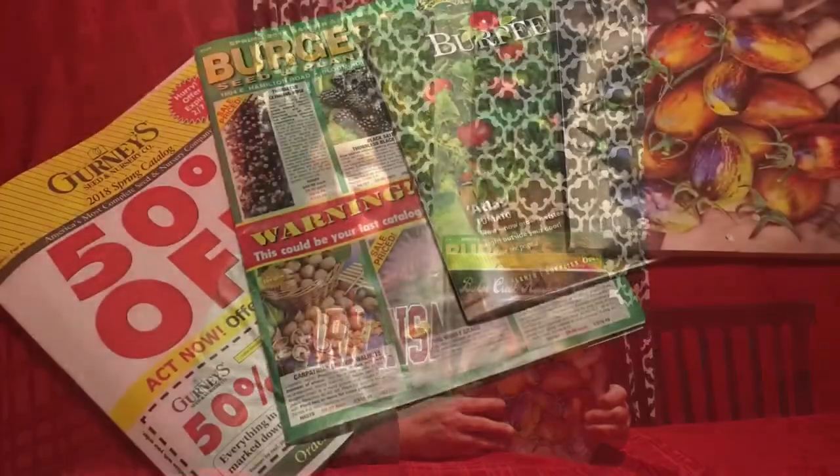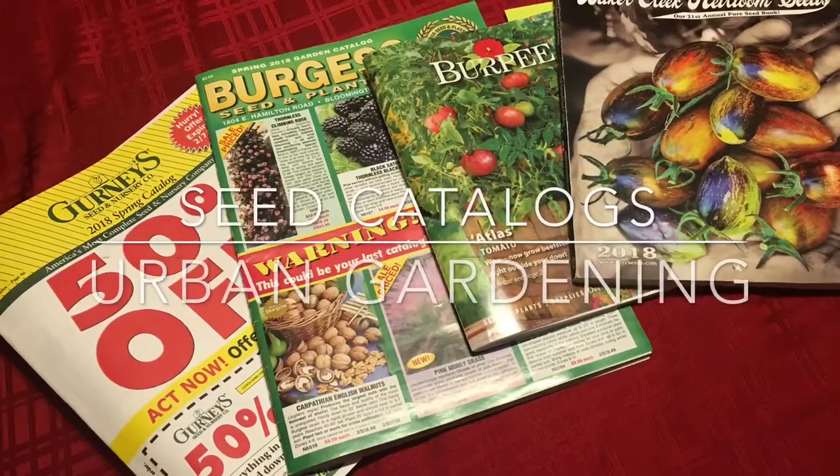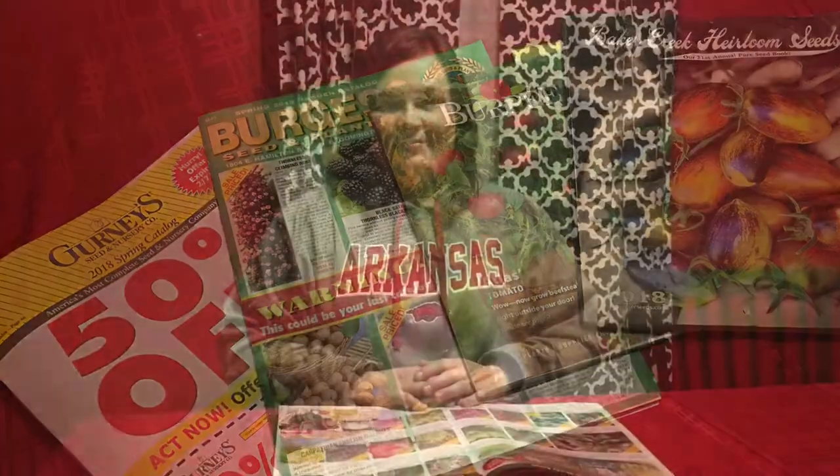Today we're going to talk about seeds because you can't have a garden without seeds. Hi everyone, this is Audra with Urban Gardening. It is the middle of winter right now, so I'm not doing much outside, but one of my favorite parts of winter — especially end of winter — is when all the seed catalogs start coming in the mail, because it starts reminding me that spring is around the corner. I'm going to talk to you today about some of my favorite seed catalogs and things that you can find in them.